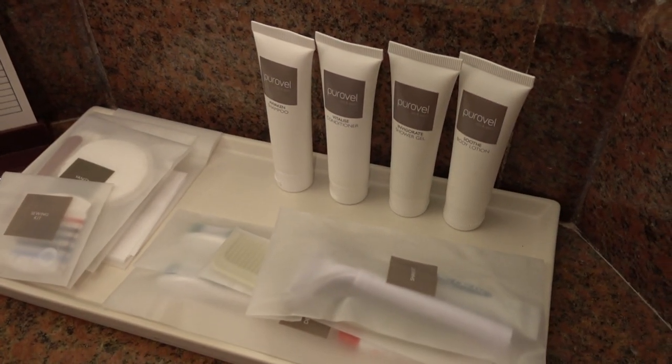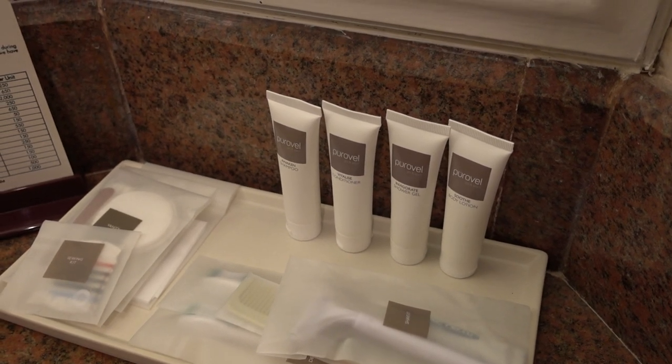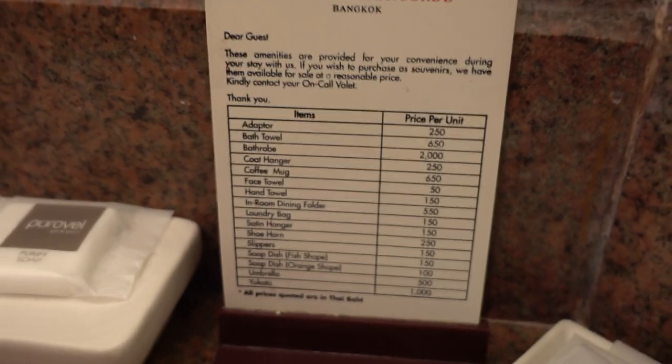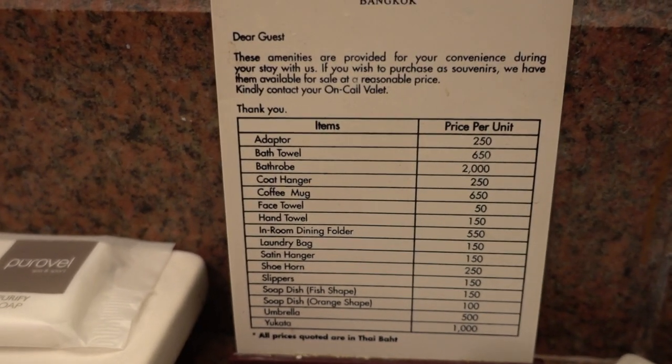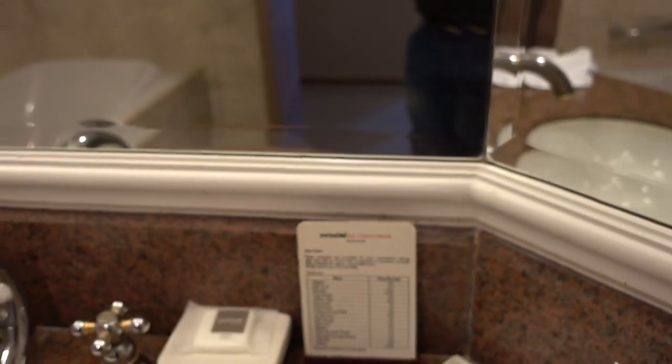So they have a pre-well line of bathroom amenities, which is the Swiss Hotel brand standard, and I always love when they have these kind of lists of prices that they charge for items that some people might take.